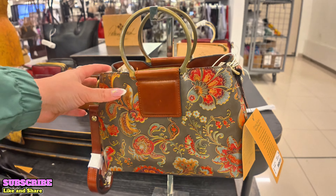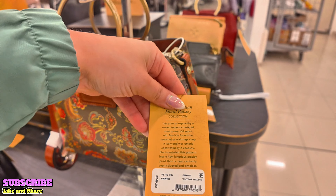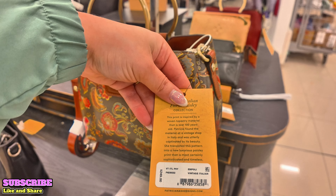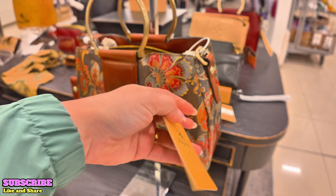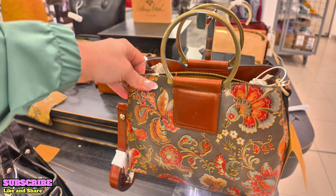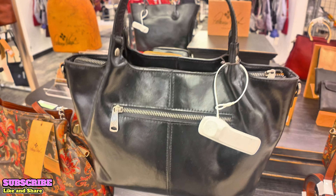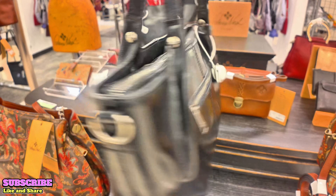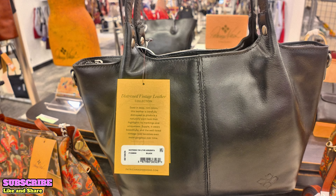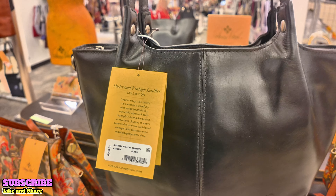For my Patricia Nash lovers — Patricia Nash over here. This one is $249, a vintage Italian style. Very nice. And remember, this is Macy's Patricia Nash. This beautiful black leather, distressed vintage leather called Argenta in black — $249 for this one.